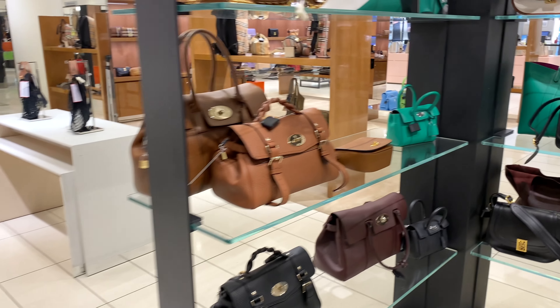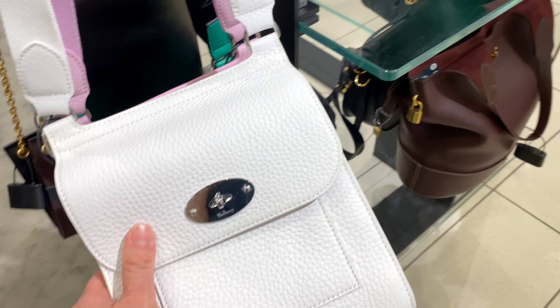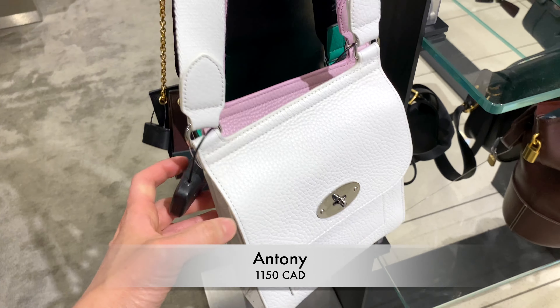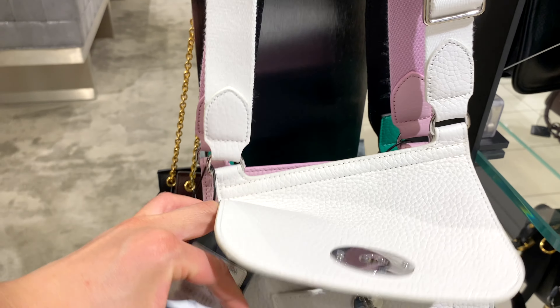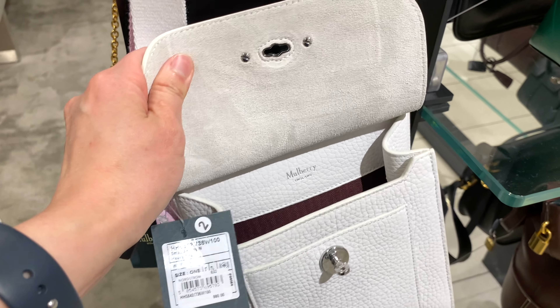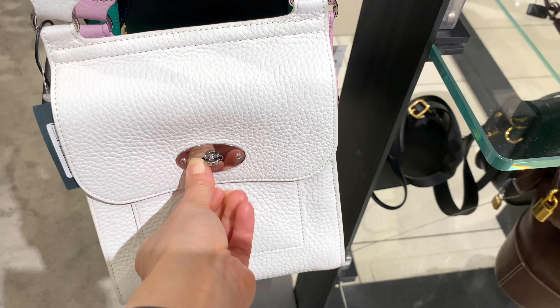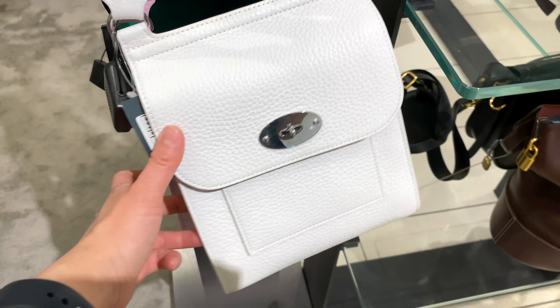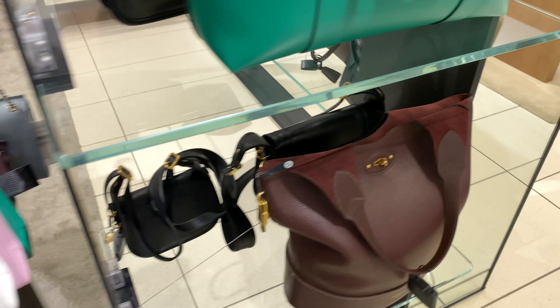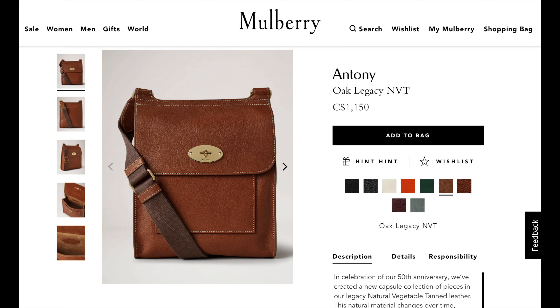Moving on to some other bags — here is the Antony crossbody, currently priced at $1,150 Canadian. It has a turn clasp and just one compartment, which I love. I don't like bags with multiple compartments inside. It's super roomy. This is the white color, which I think goes really well with dresses and summer looks, but I'm worried about color transfer, which is why I'm also looking at the oak legacy color.